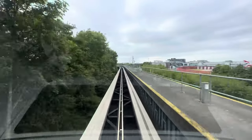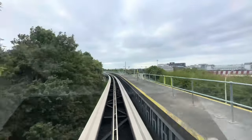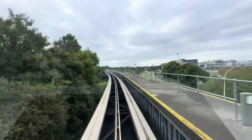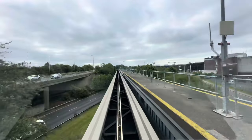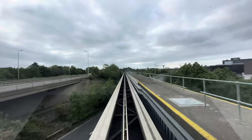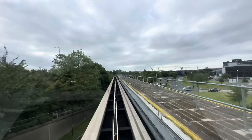This is a monorail. You can see it — it's going on one rail. It's supported by concrete pillars and a flat platform. Otherwise it's going on the monorail.